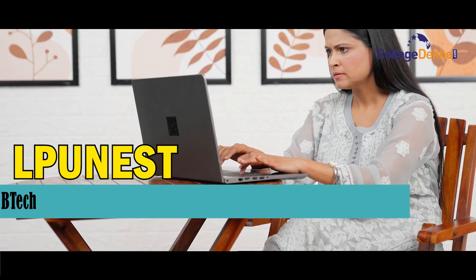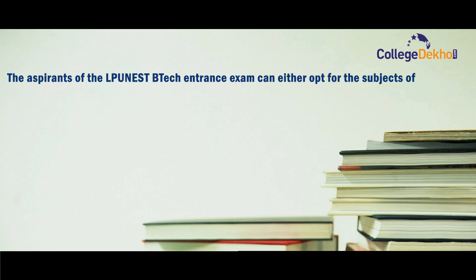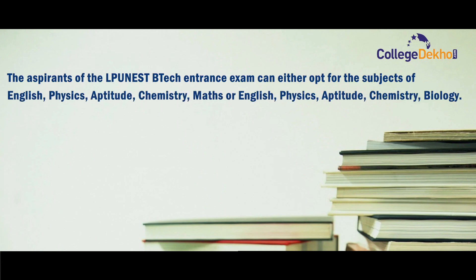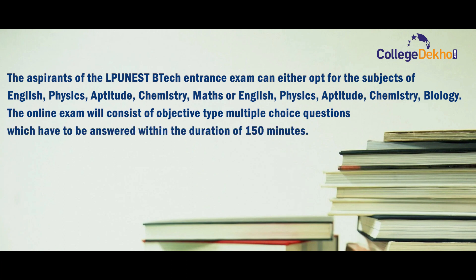Let us take a look at the LPU NEST BTech exam pattern and preparation tips to score well in the exam. Aspirants can either opt for the subjects of English, Physics, Aptitude, Chemistry, and Maths, or English, Physics, Aptitude, Chemistry, and Biology. The online exam will consist of objective-type multiple choice questions, to be answered within a duration of 150 minutes.